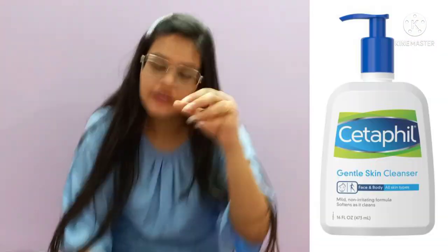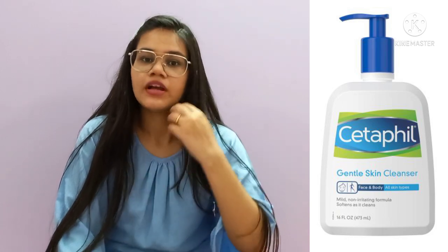It did give me results because it has chemicals, and chemicals obviously help and control your skin. I didn't want to keep buying small bottles, so I invested in a big bottle directly. Both of these face washes are for acne and pimple control.